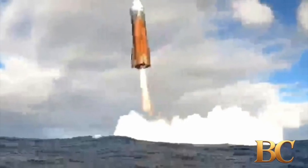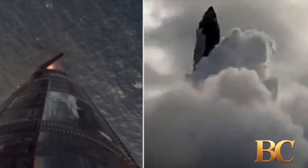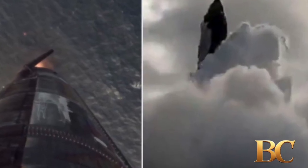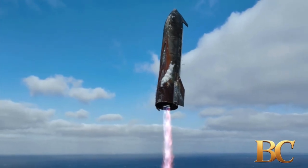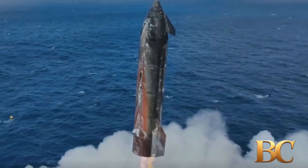As Space.com has reported, drone and buoy cameras captured stunning footage of Starship's descent, showing its flip and burn landing maneuver from a belly flop position to upright orientation.